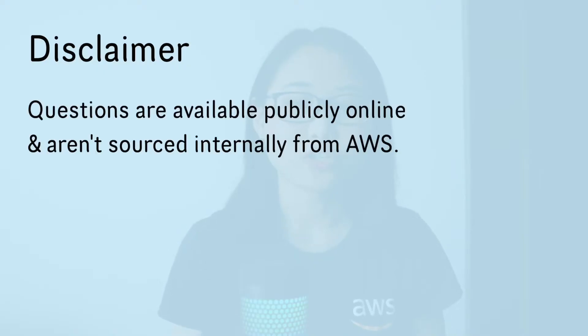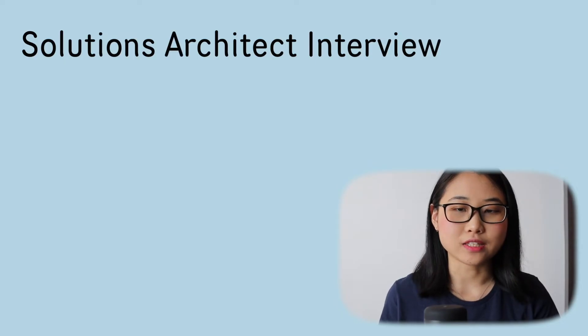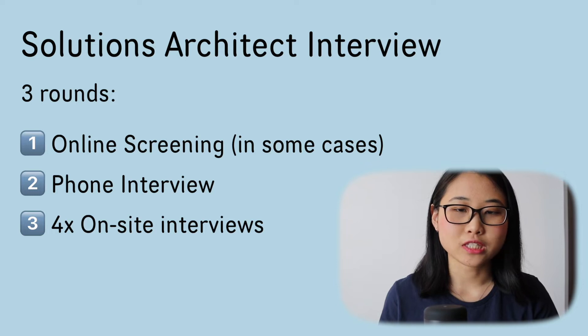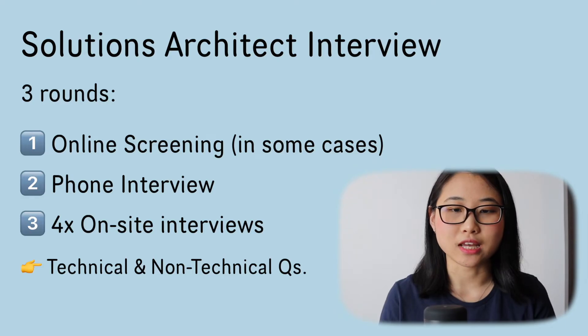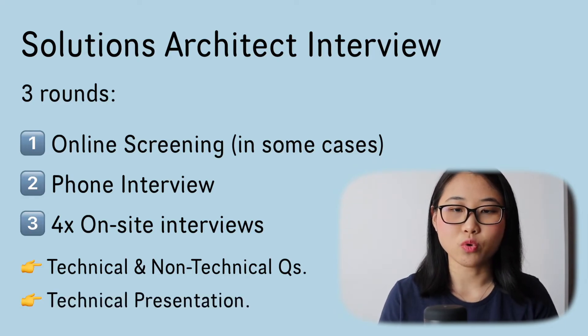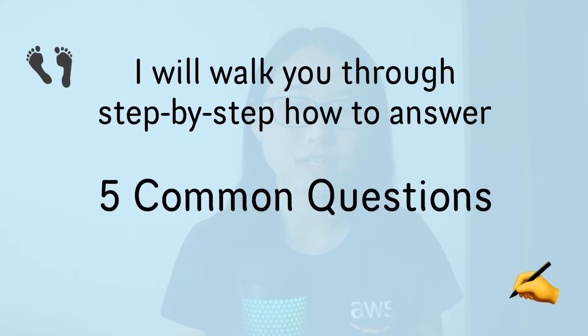Just as a disclaimer, the questions I'm about to share are all publicly available on interview preparation websites and aren't sourced internally from AWS. The solutions architect interview at AWS typically consists of three rounds: an online screening, a phone interview, and four on-site interviews. The on-site interviews have a mix of technical and non-technical questions. You may also be asked to do a technical presentation. Our main focus today is the technical component — I'll walk you through how to answer five common questions, and then provide five bonus questions for you to prepare on your own.